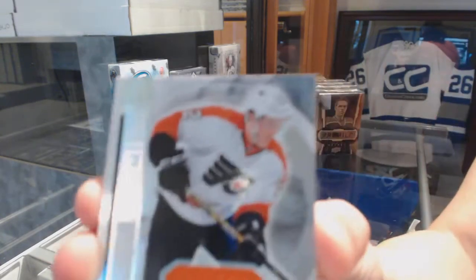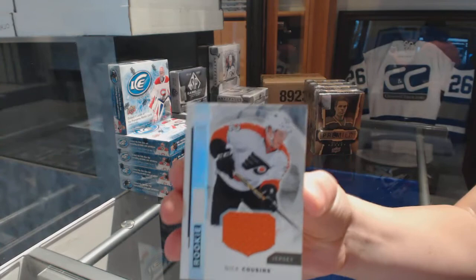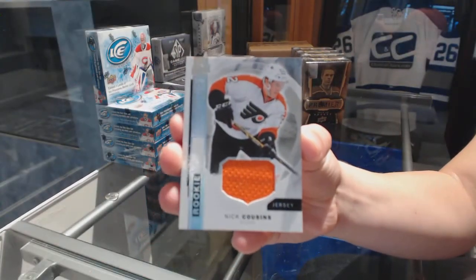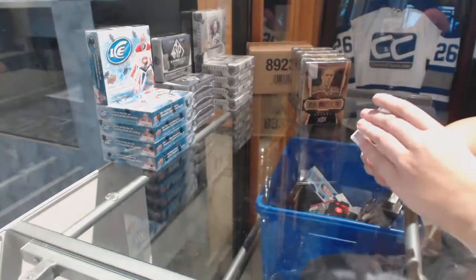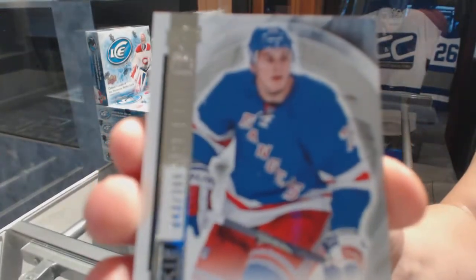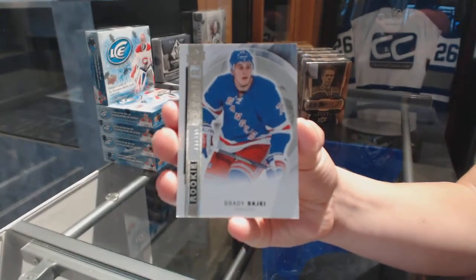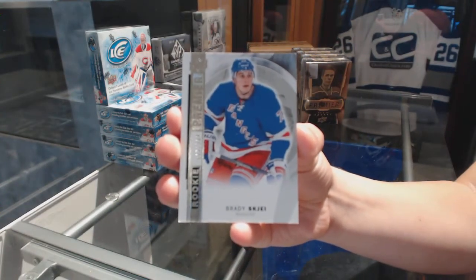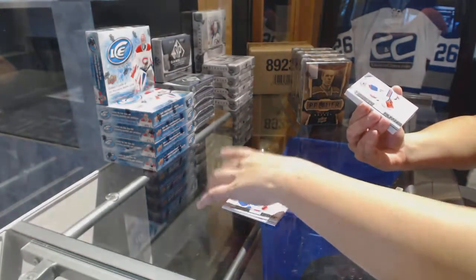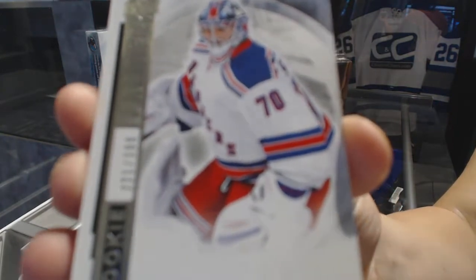We've got a rookie jersey for the Philadelphia Flyers, Nick Cousins. We've got a rookie number to $3.99 for the New York Rangers, Brady Shea. Number to $3.99, rookie for the Rangers, Mackenzie Skapsky.